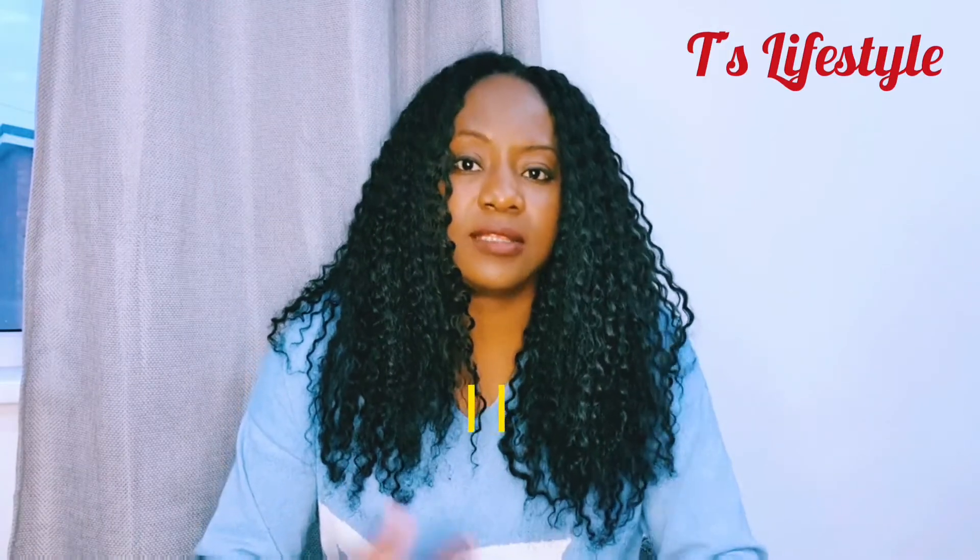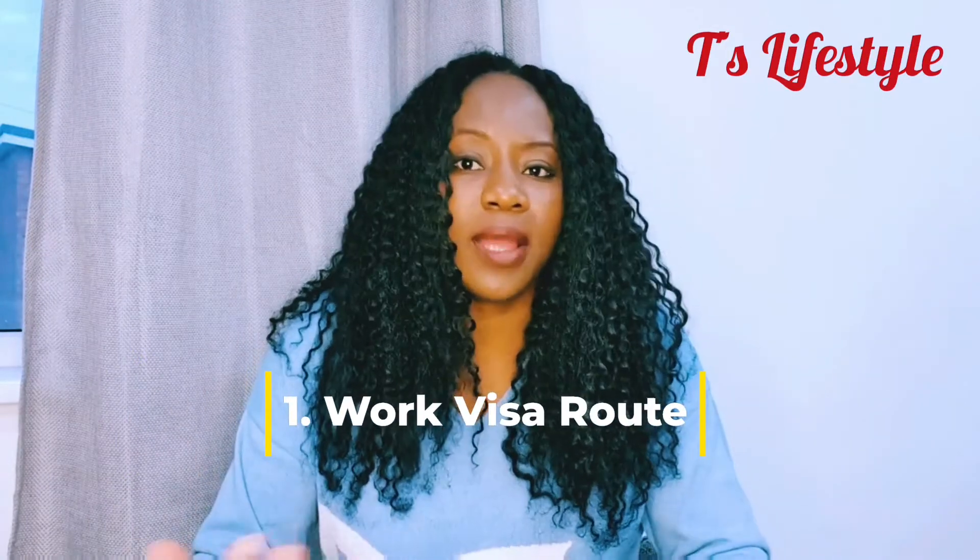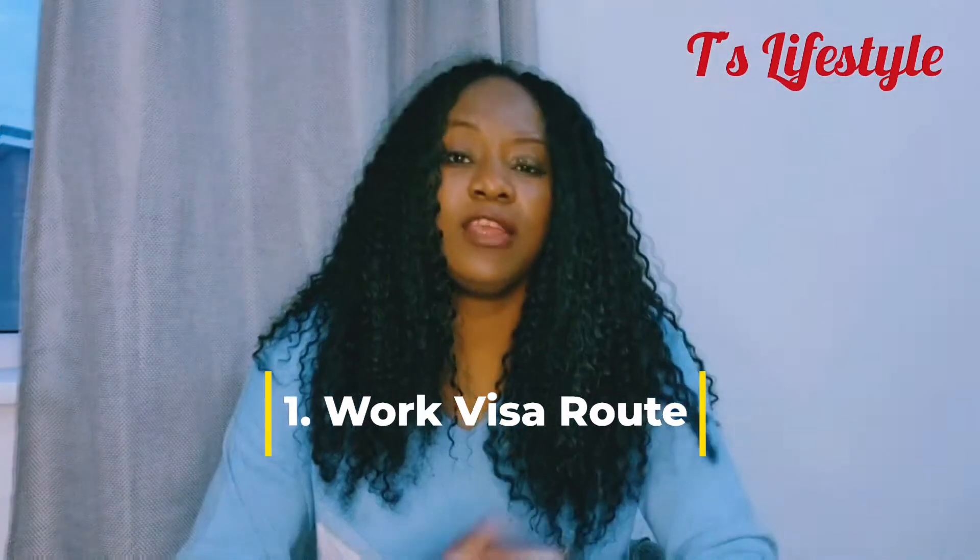There are different ways that you can apply for an indefinite leave to remain depending on what visa category you are on. First of all, if you are on a work visa — a skilled worker visa or any kind of work visa — and you've lived in the UK for a certain number of years, then you can apply for an indefinite leave to remain. I'm going to go into the requirements for a work visa in more detail later on.